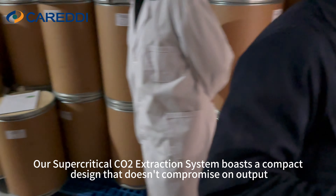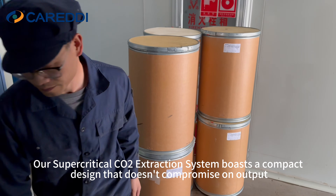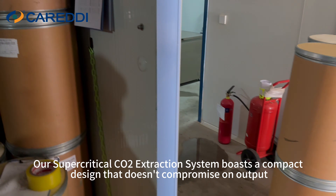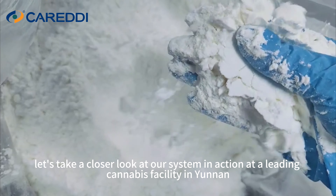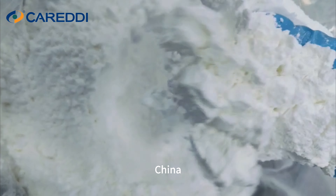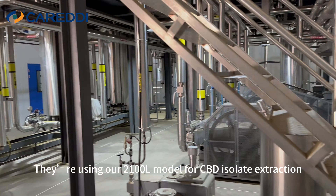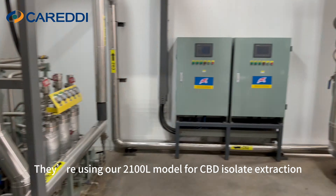Our supercritical CO2 extraction system boasts a compact design that doesn't compromise on output. Today, let's take a closer look at our system in action at the leading cannabis facility in Yunnan, China. They are using our 2100L model for CBD isolate extraction.